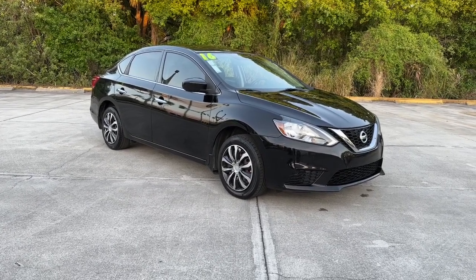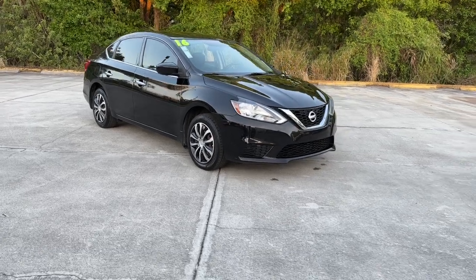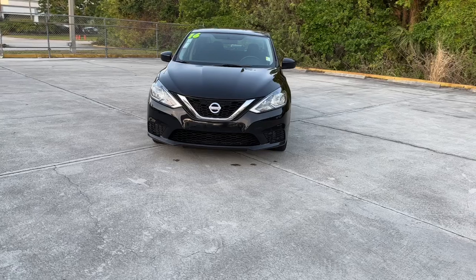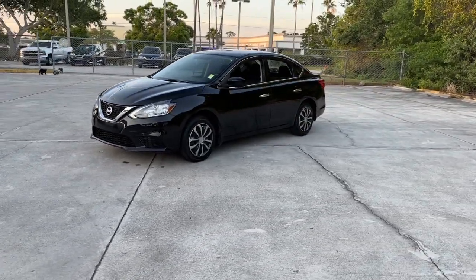Introducing the 2016 Nissan Sentra. With less than 110,000 miles on the odometer, this vehicle stands out from the rest. This roomy Sentra makes your daily drive fun, comfortable, and convenient.